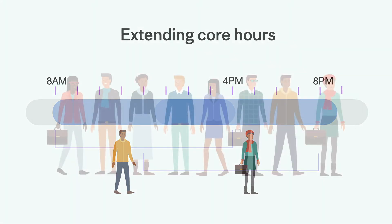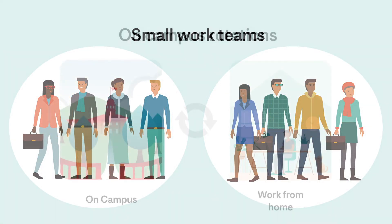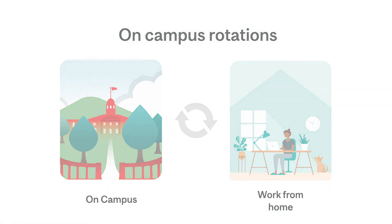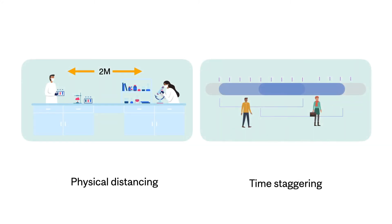If the situation permits, employees can be assigned to small work teams and then arrange on-campus rotations to reduce the number of interactions. By practicing physical distancing and by staggering breaks and shifts, we can keep our workplace safer until the situation returns to normal.